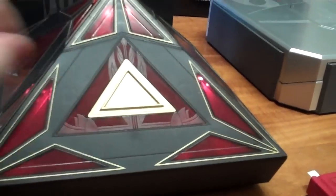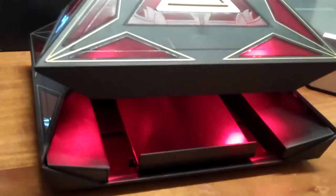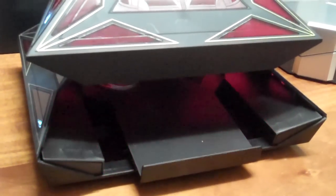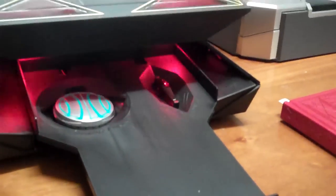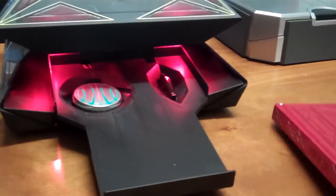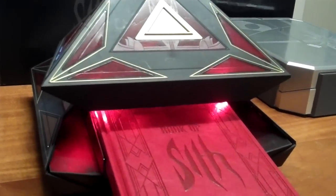So let's put the book away again — just push the button, the door opens up, the piece slides out. You can see the glowing red light. You just slide the book into position again, push the button, and off it goes.